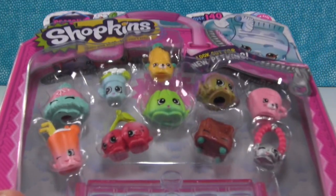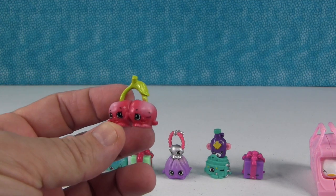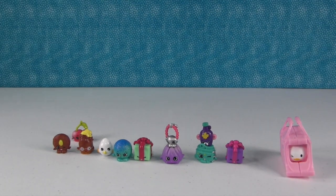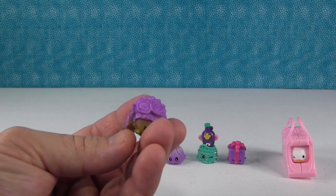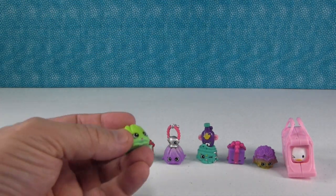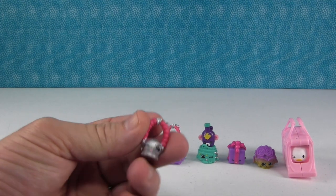Alright, now we have the 12 pack. In our 12 pack we have Cheeky Cherries — they are awesome, I love the coloring on them. This is Crispy Lettuce, cool colors. This is Jiggly Jelly in the green — I like that one too. It's so fun getting a new season of Shopkins. And we have another Jewels — that's a duplicate.